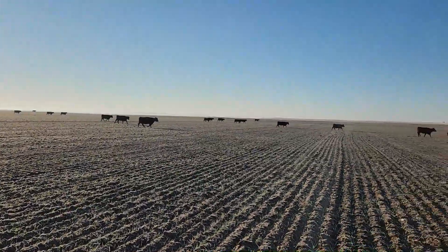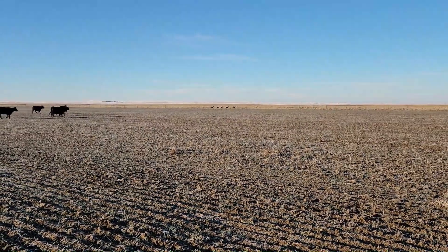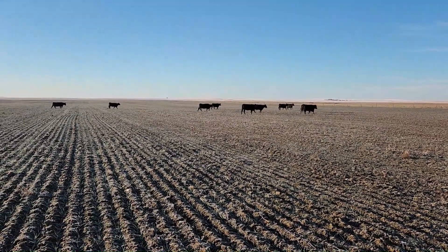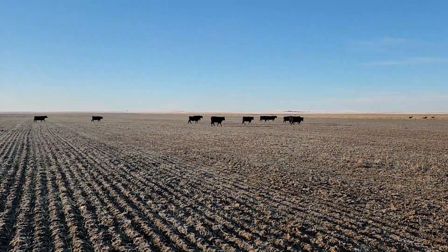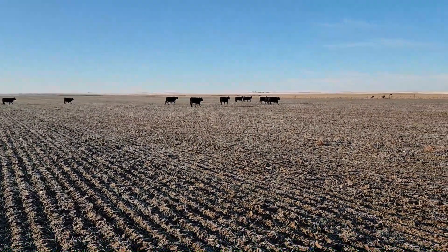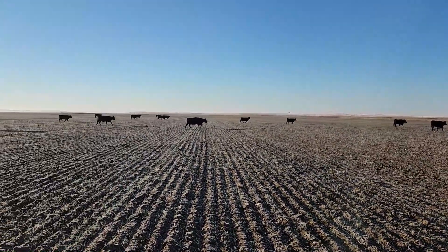We're slowly getting them to move the right way here. I'm actually herding a couple deer over there as well — wasn't planning on that. And my hands are also freezing. I see why a lot of guys around here have closed cab UTVs for all their cow work.